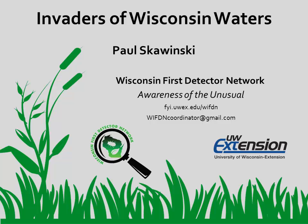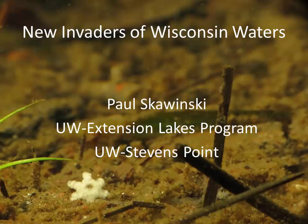Welcome to this presentation from the Wisconsin First Detector Network. This video was adapted from a Wisconsin First Detector Network training session. In this video, you'll hear Paul Skowinski from UW Extension Lakes program talk about invasive aquatic plants.